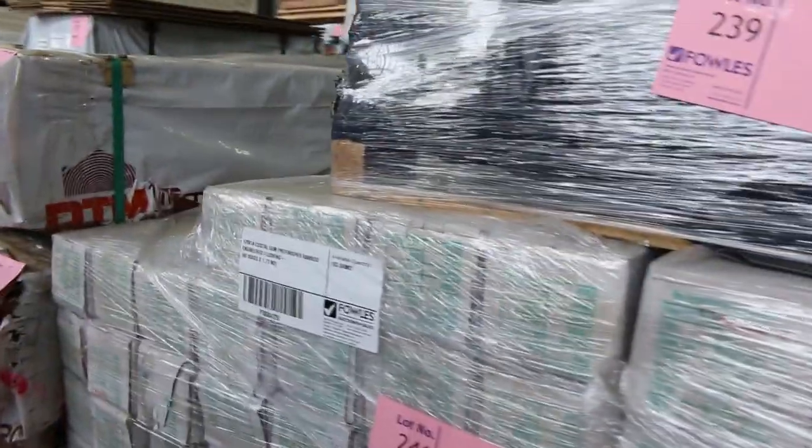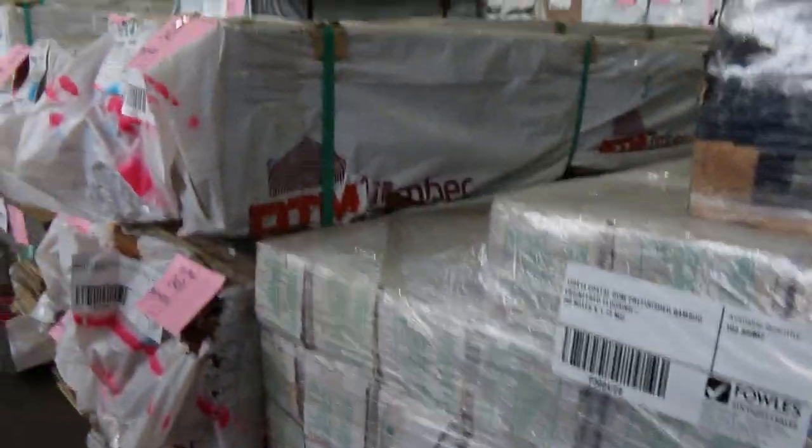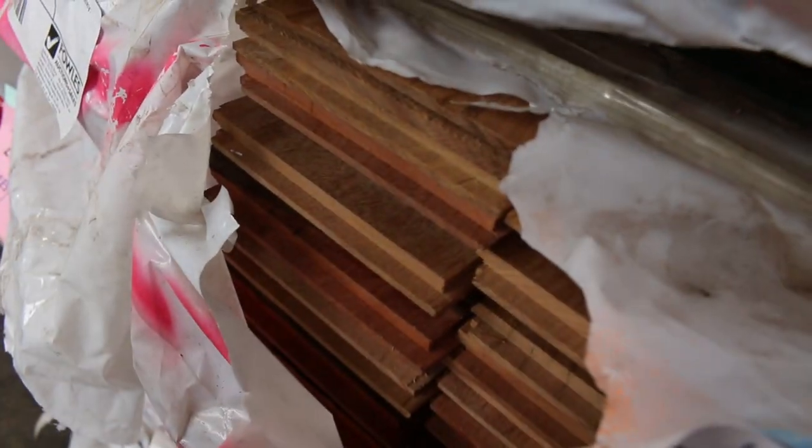A couple of pallets here of the Coastal Gum pre-finished bamboo engineered flooring — there's a sample piece of it out there. A bit of overlay flooring here, some of the Queensland Mix Harbour, that's the 132x14. Nice looking product there, we've got eight packs of that.